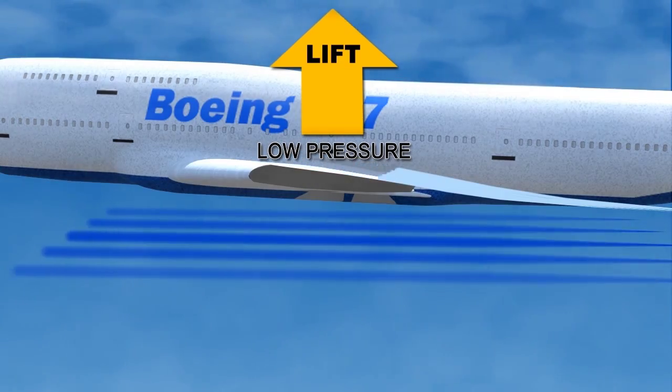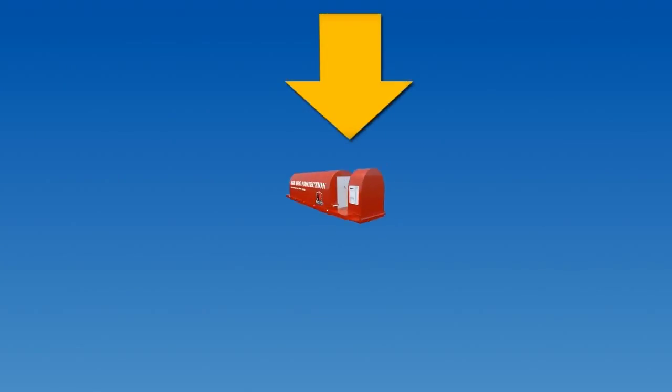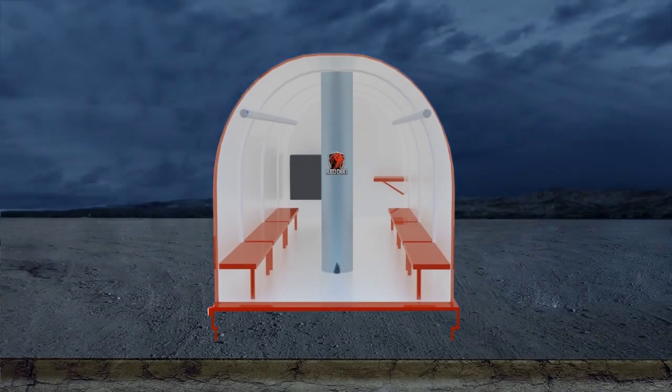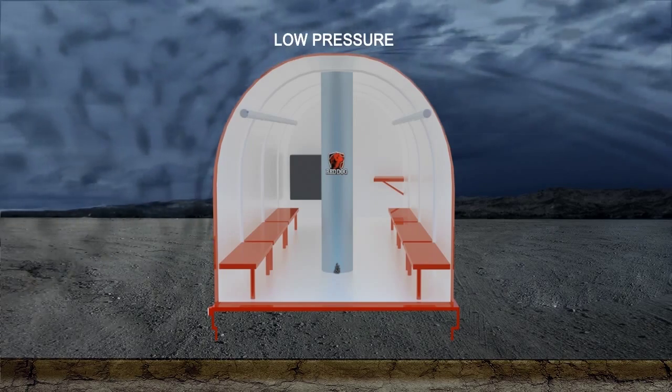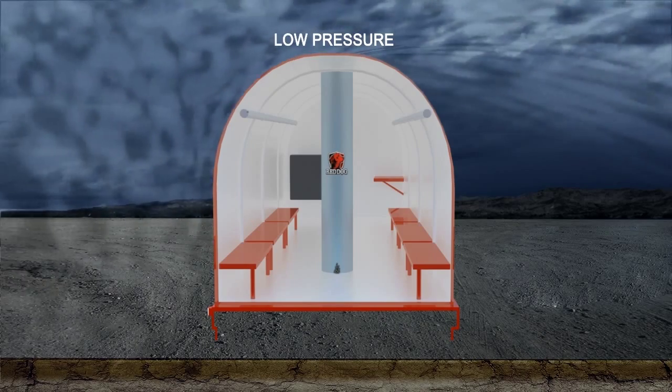So if wind can be used to lift something extremely heavy off the ground, couldn't it be used to keep something on the ground? That is the technology behind Red Dog. Air flows faster over the curved roof of the Red Dog, creating a concentrated area of low pressure along the peak, similar to the way an airplane wing works.